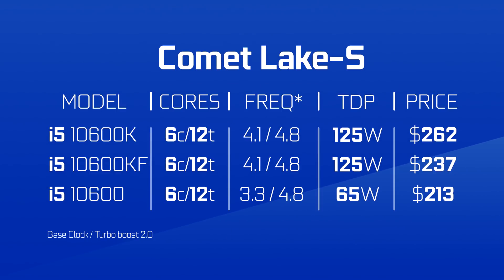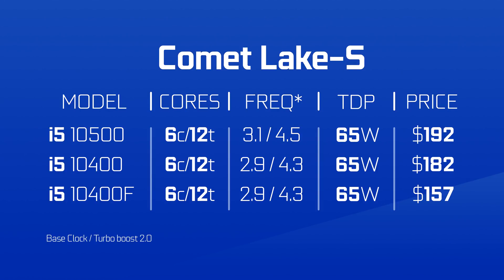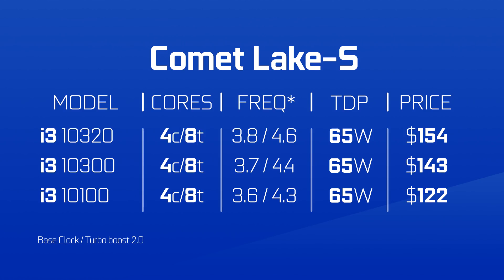Then we have the 6-core i5 land with the 10600K at $262, the 10600KF at $237, and the rest is on screen. This is straight-up unacceptable. When AMD is selling a 6-core at $200 that is probably going to compete with the 10600K, this i5 series is going to be pretty much DOA. And lastly there's the i3s — they're also pretty much DOA, thanks to AMD's new 3100 and 3300X 4-core CPUs, which are priced insanely right.